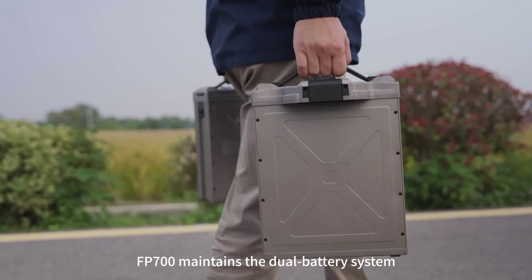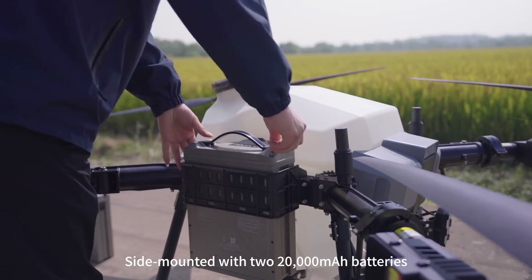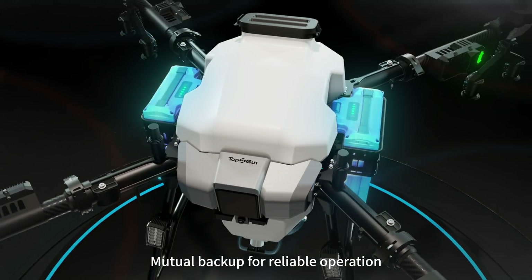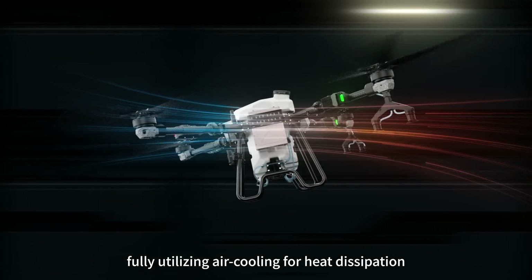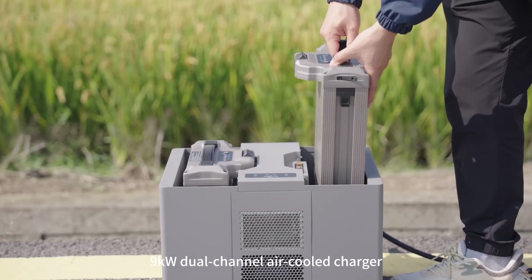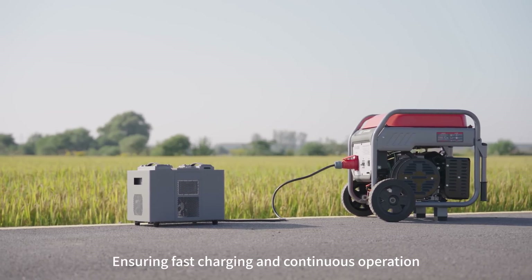FP700 maintains a dual battery system, side-mounted with 220,000 mAh batteries, mutual backup for reliable operation, fully utilizing air cooling for heat dissipation. A 9-kilowatt dual-channel air-cooled charger ensures fast charging and continuous operation.